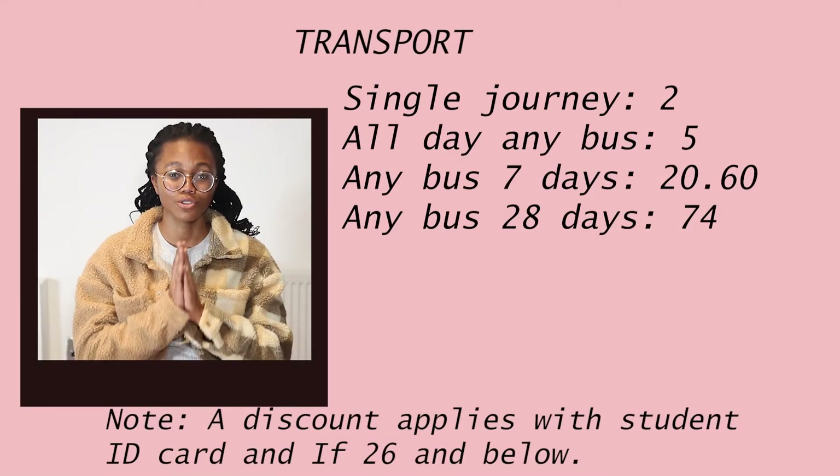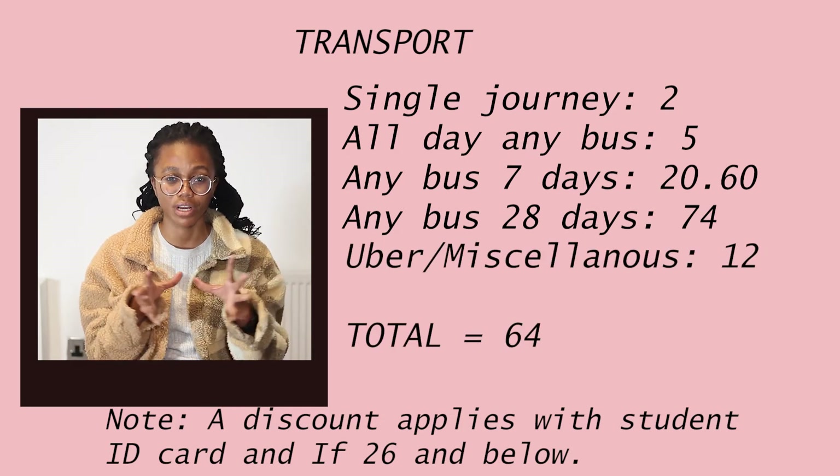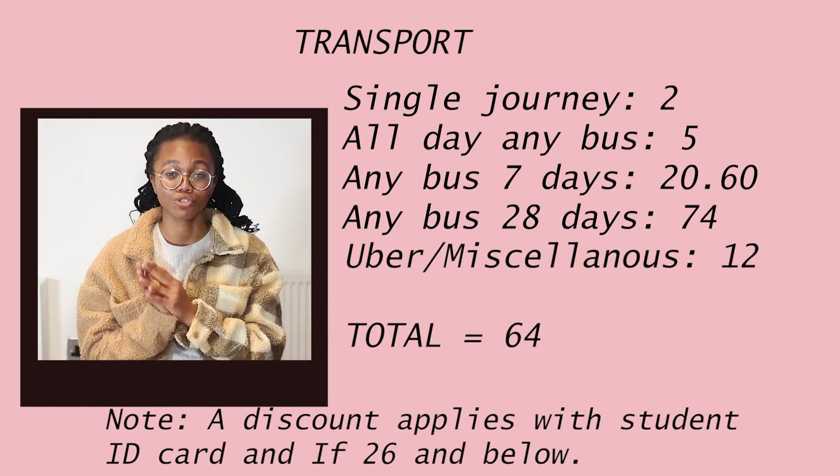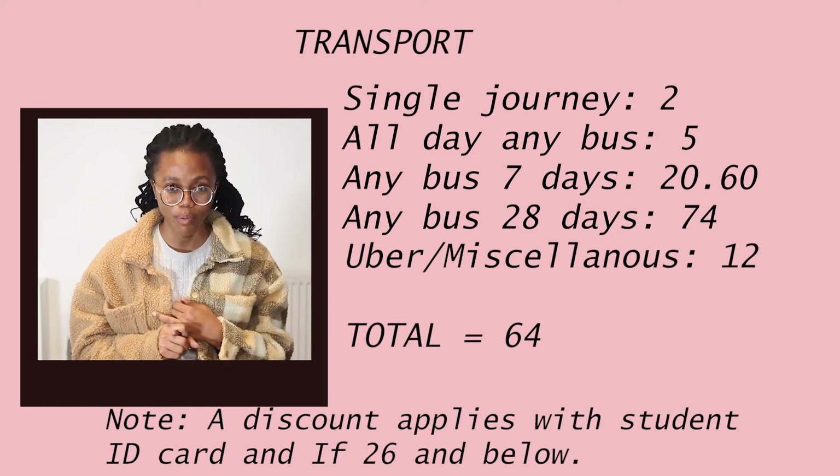Because it's your first month, you'll likely need to buy a duvet and lots of other things that are heavy to carry, so you might need to take an Uber at some point. I'm estimating about 12 pounds miscellaneous for Uber or taxis — mainly for when you do major household shopping. That brings the total transport estimate to 64 pounds.